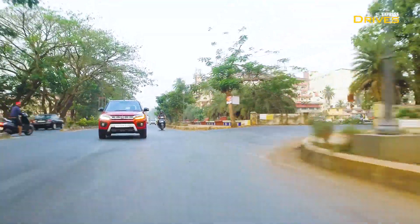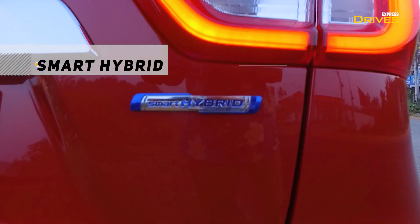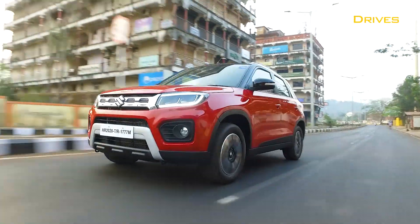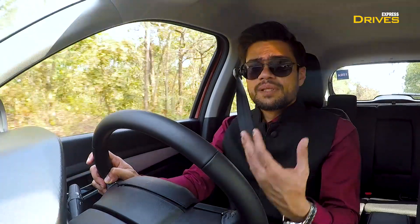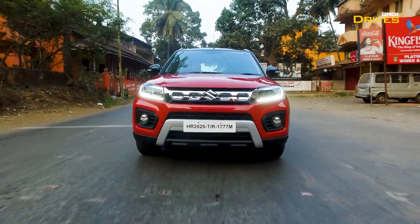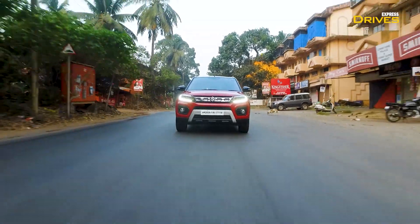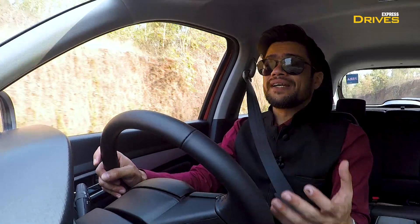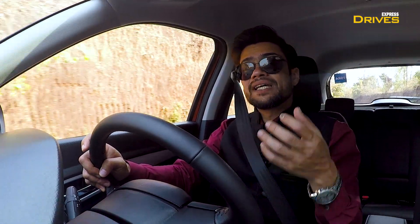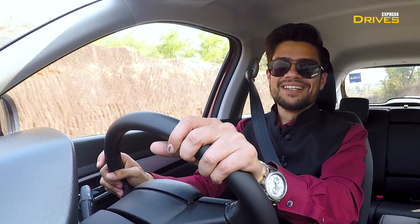A big addition in this update is the mild hybrid system. This is the same SHVS hybrid system seen in other Maruti cars — you have a small lithium-ion battery, a start-stop system, and most importantly, when you press the brakes, kinetic energy that would otherwise be wasted is captured and reused. The advantage is reduced fuel consumption, meaning better mileage. One thing that could have been better is that this mild hybrid system is only available with automatic variants. In my opinion, it should also come with manual variants — hopefully Maruti will add that in time.